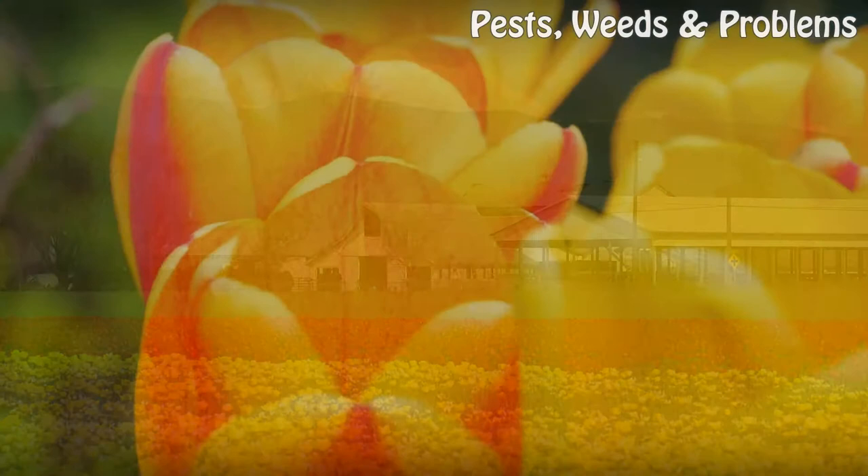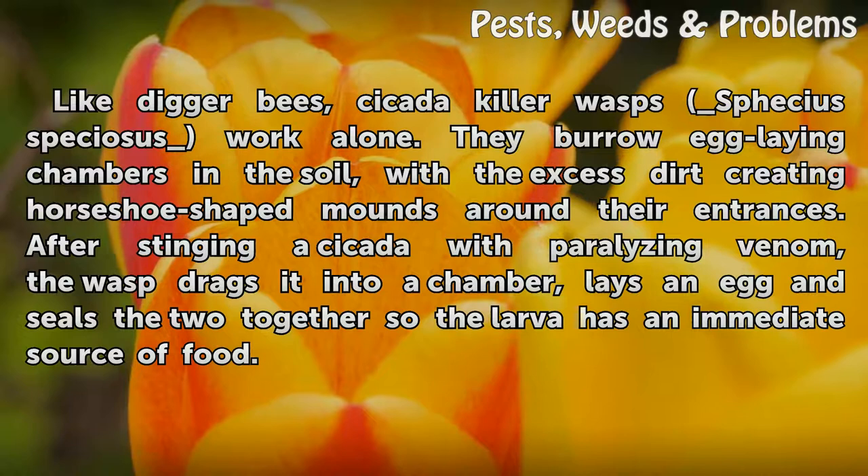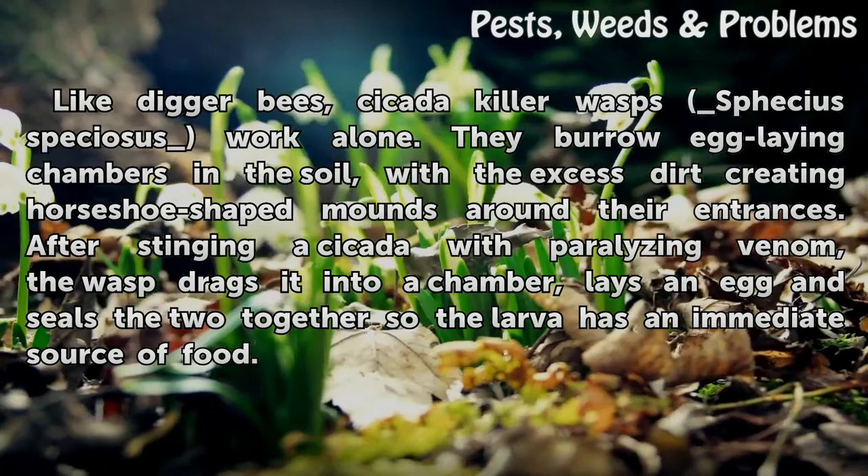Like digger bees, cicada killer wasps (Sphecius speciosus) work alone. They burrow egg-laying chambers in the soil, with the excess dirt creating horseshoe-shaped mounds around their entrances. After stinging a cicada with paralyzing venom, the wasp drags it into a chamber, lays an egg, and seals the two together so the larva has an immediate source of food.